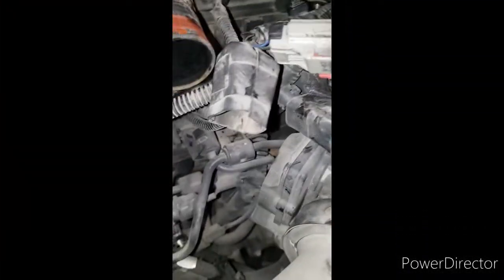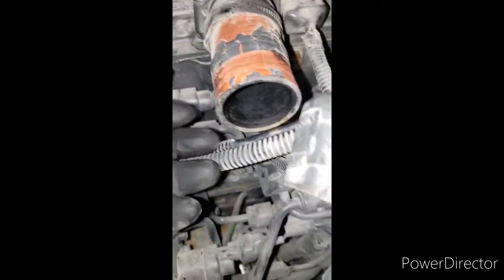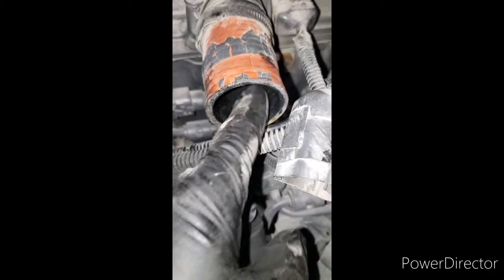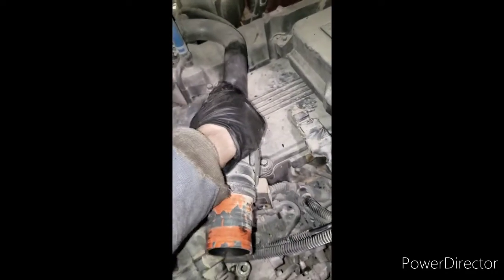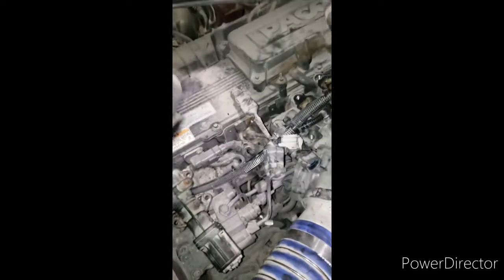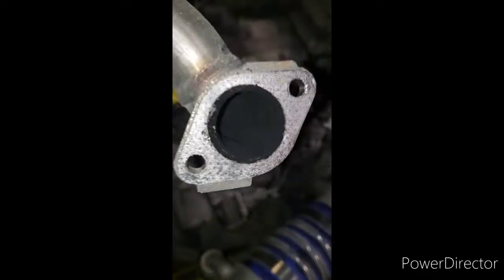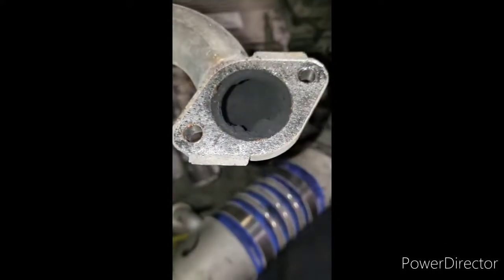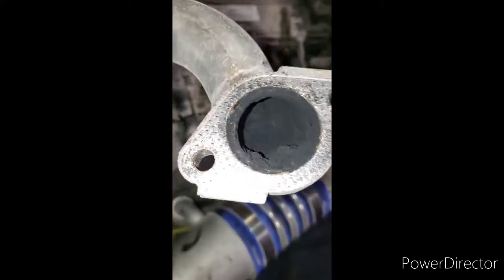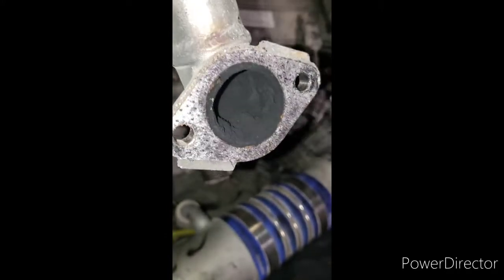Since this was one of the dirtiest ones I've seen lately, I noticed inside this pipe there was some carbon buildup too. I went ahead and took this pipe off to clean it out entirely — it's got a good chunk in there, so I might as well clean it all out. Don't want that getting stuck in a port again and having to do all this over.